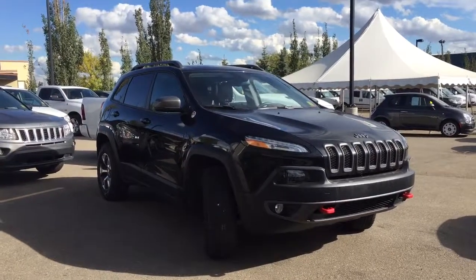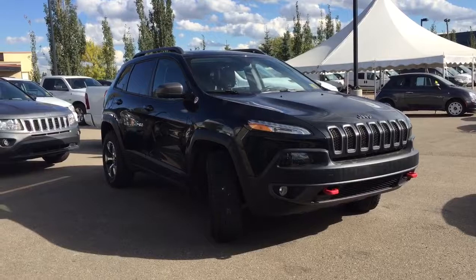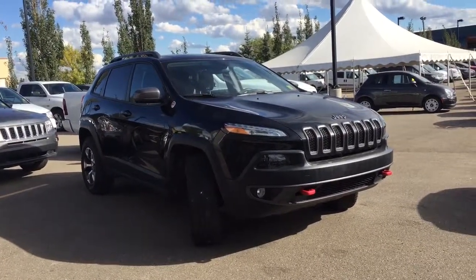Hello and welcome to Crosstown Auto Center. My name is BB and today I will be taking you around this 2015 Jeep Cherokee Trailhawk 4x4 in a brilliant black crystal pearl.